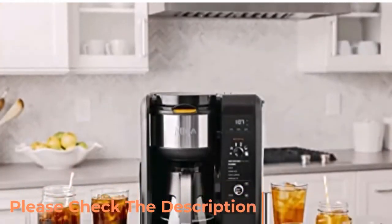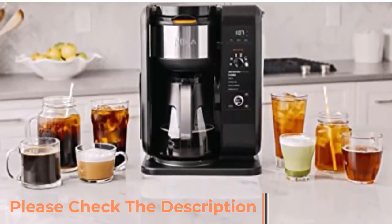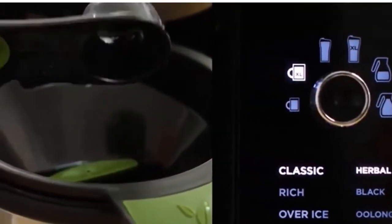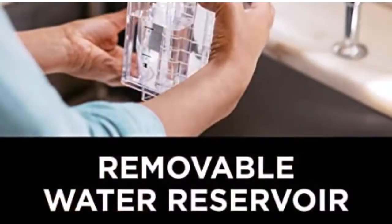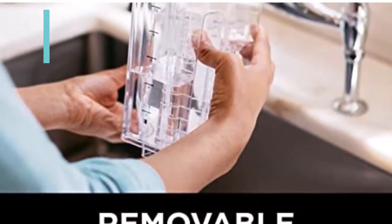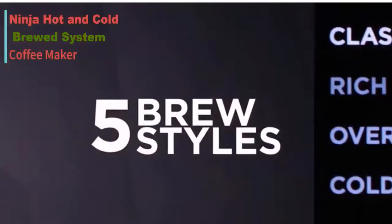Brew multiple brew sizes ranging from a pod-free single cup or travel mug all the way up to a full carafe. Hot brewing lets you enjoy a bold, flavorful cup of hot coffee or tea, or brew over ice to create full-flavored refreshing iced beverages. Brew your favorite style of tea whether you use tea bags or loose leaf with the specially designed tea brew basket.